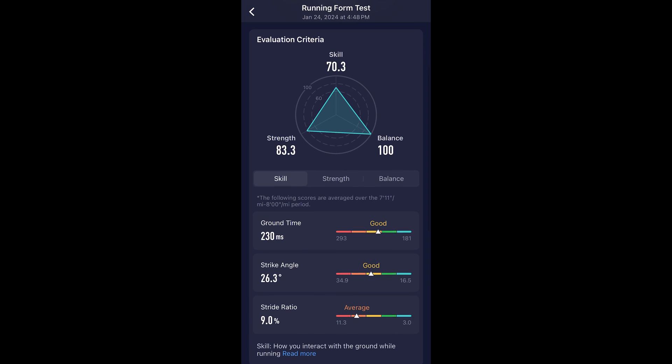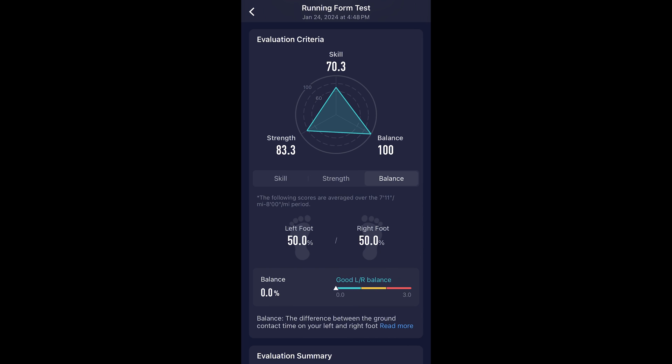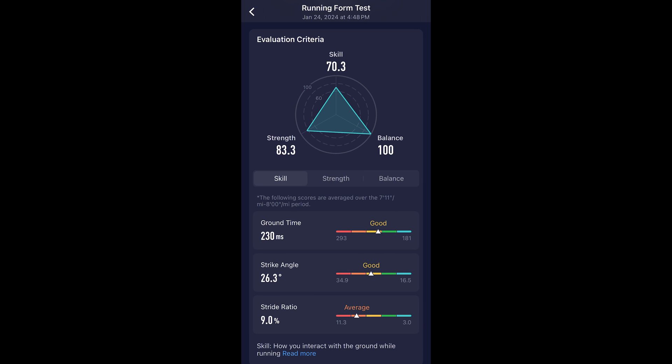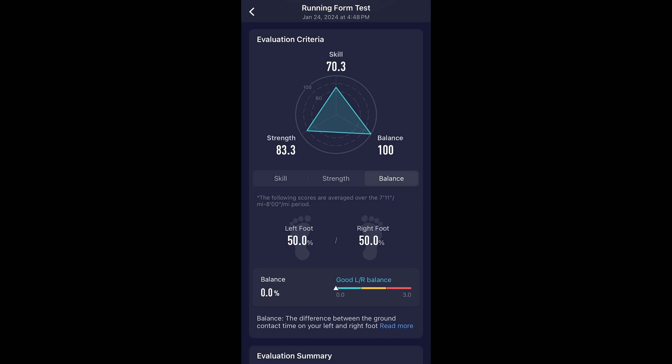Diving into the assessment details, it breaks down into three categories: running skill, running strength, and running balance. Running skill is comprised of ground contact time — how long each foot stays on the ground per step — the strike angle of each foot strike, and stride ratio, which is the ratio of vertical movement to horizontal movement per step. Running strength is comprised of leg stiffness, representing how your legs rebound when they hit the ground, and peak ground reaction force, which is how strong your legs are when they push off. Finally, balance is how much you favor one foot or leg versus the other.